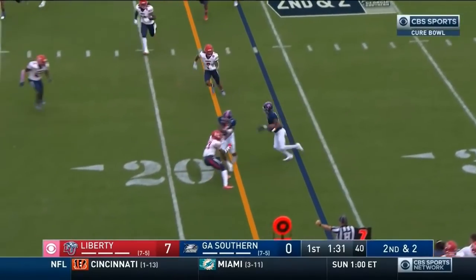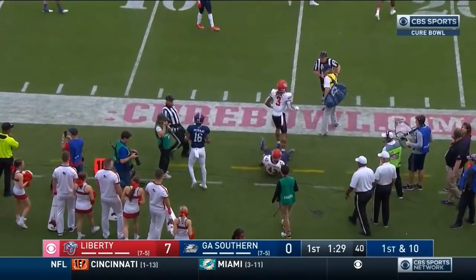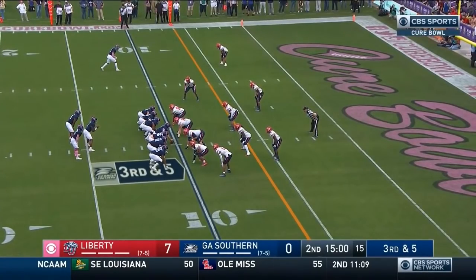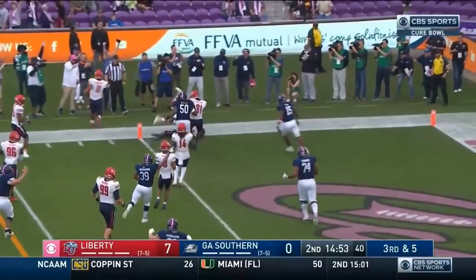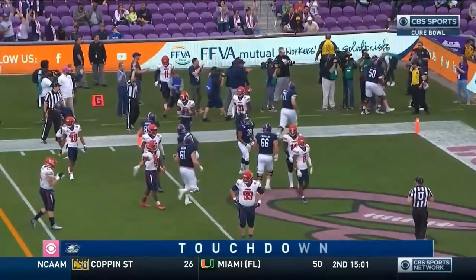Wurtz complete — his first completion. Murray has it, Murray takes it inside the 20, driven out of bounds, first down. First completion of the game for Georgia Southern. Wurtz to the left side, Kennedy the pitch man takes it, has the first down, stretches, and he is in for the touchdown!